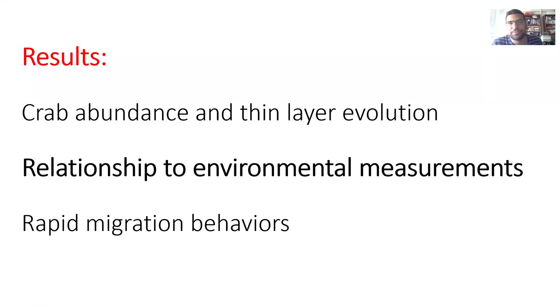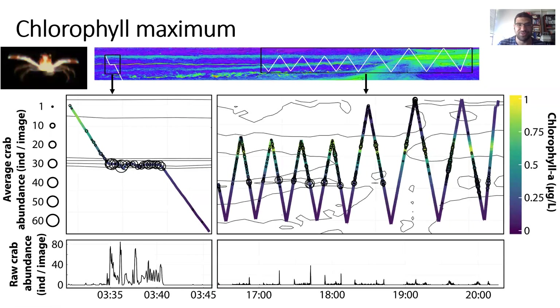From doing these in-situ studies, we also have coupled environmental data, which provided additional contextualization of the community structure here. Here I'm showing chlorophyll data overlaid on the camera profile, with contours of scattering volume to show the overall scattering distribution. The chlorophyll maximum is above that thin layer and matches to this persistent scattering layer. The migrating scattering layers seem to have a nighttime depth distribution about the chlorophyll maximum.